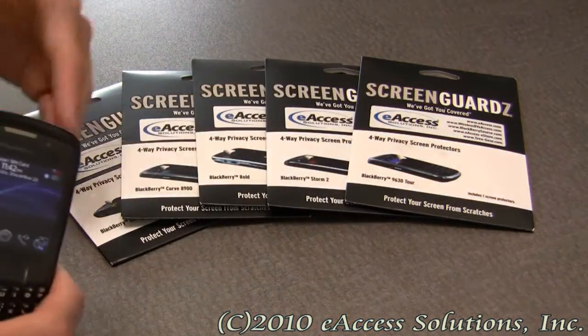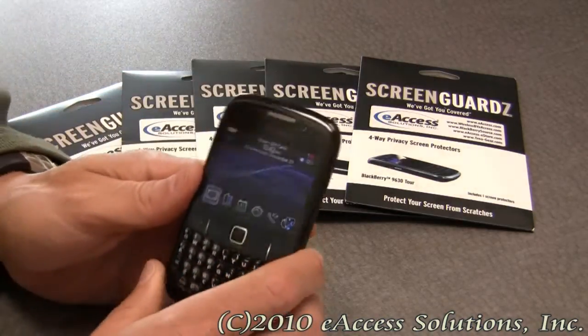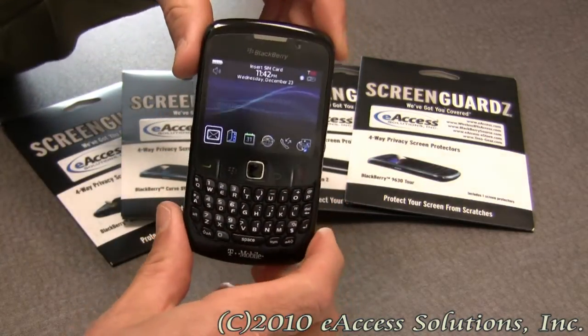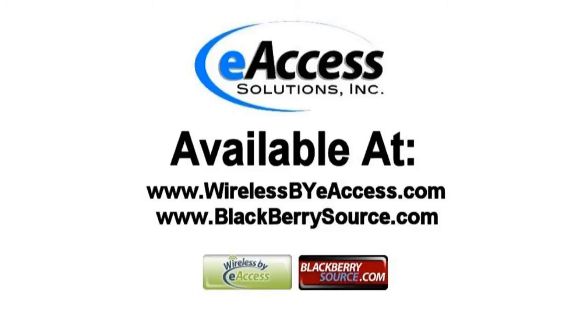We make these for a lot of different BlackBerry models, and you can check our website to see if we have one for your device. This has been a quick video overview of the privacy screens for BlackBerry devices. This accessory can be purchased at www.wirelessbyeaccess.com and www.blackberriesource.com.